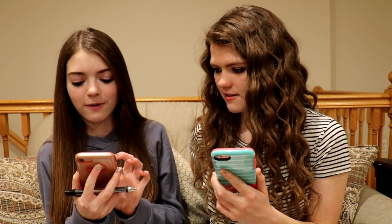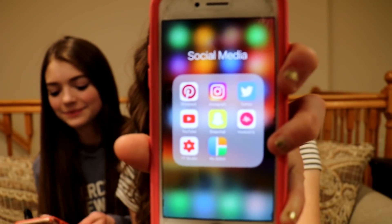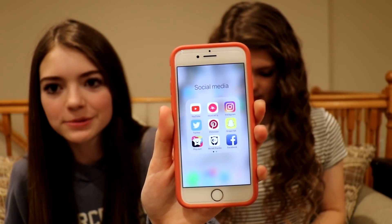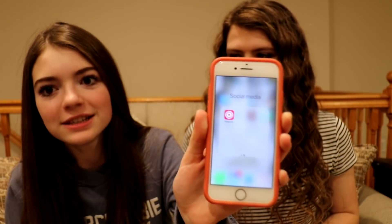The next one is you get a point for every social media app. I think I have more than you — I have six. I have one, two... ten! I have ten! My social medias are YouTube, Musical.ly, Instagram, Snapchat, Pinterest, Twitter, Facebook, Bored Panda, Pop Jam, and Flippagram. My social medias are Pinterest, Instagram, Twitter, YouTube, Snapchat, and Musical.ly. Do you use them daily? Lots of them. I try but I kind of fail.